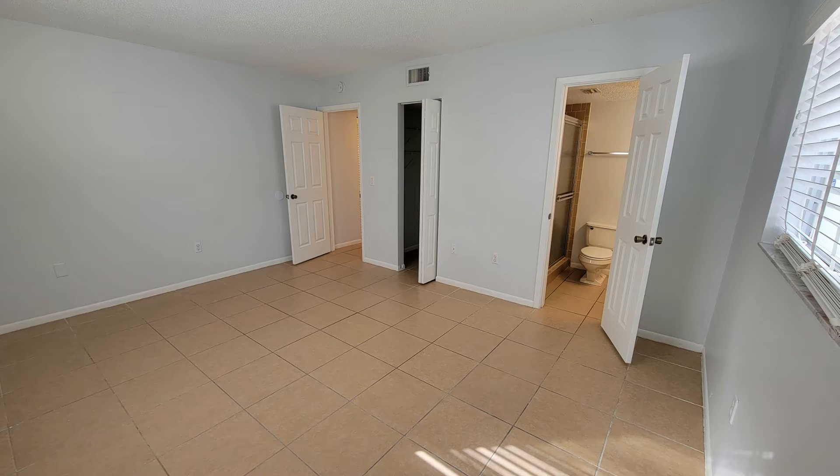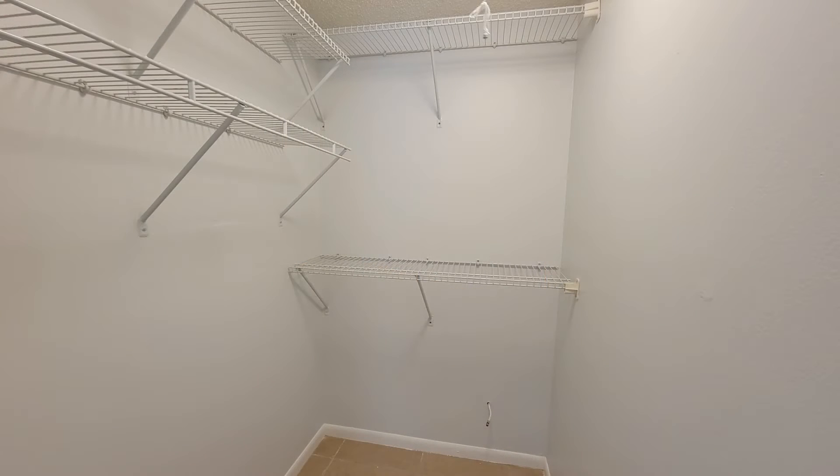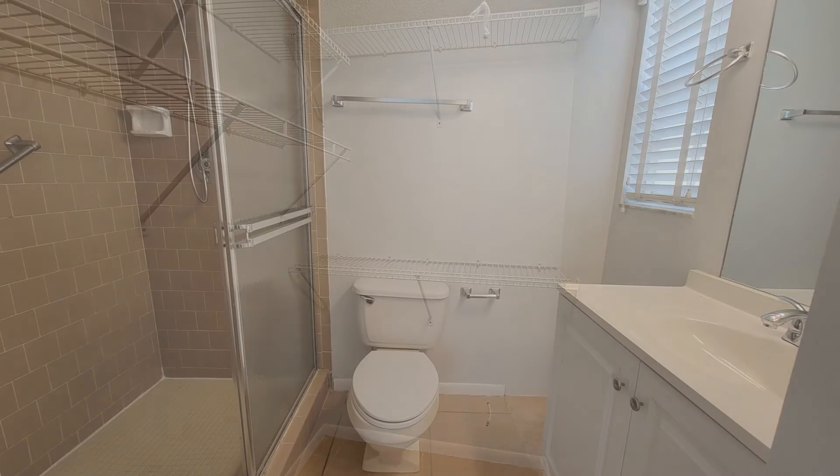The master bedroom is spacious and has a walk-in closet. The master bathroom offers a nice vanity and a walk-in shower.